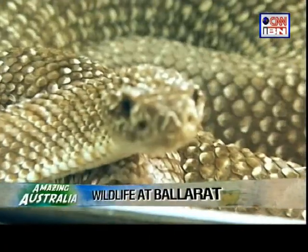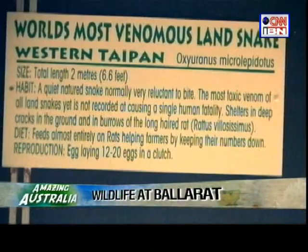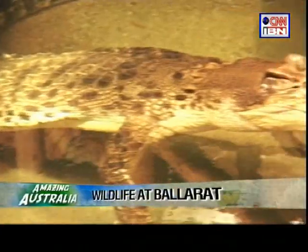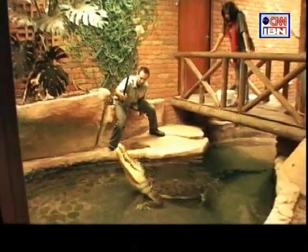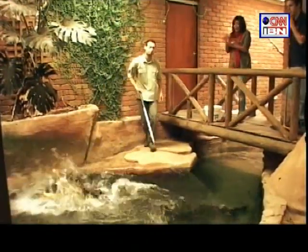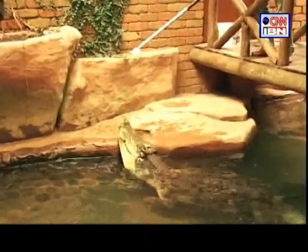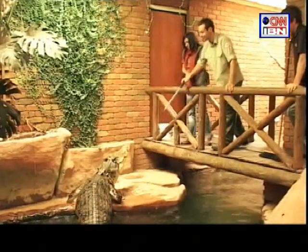The park also has one of the largest private collections of reptiles — from various snakes like the Western Taipan, the most poisonous snake in the world, to saltwater crocodiles. This 37-year-old crocodile weighed just under 300 kilograms and was about 4.5 metres long. The thought of feeding him like Stuart was doing was a bit scary, but I decided to go for it.